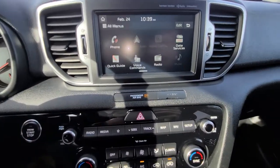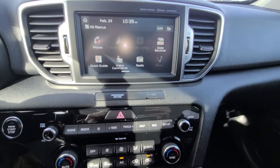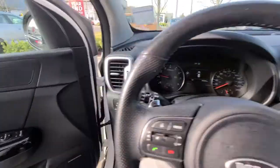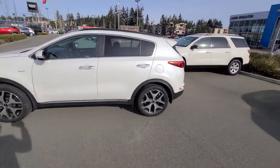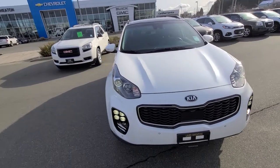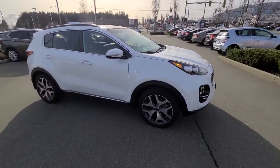Again, this is a 2018 Kia Sportage SX Turbo. My name is Steven from Laird Wheaton. I can be reached at 604-353-2841. Just gonna get out of the vehicle and give you another feel for it here. And there you have it — 2018 Kia Sportage SX. Look forward to hearing back from you. Bye for now.